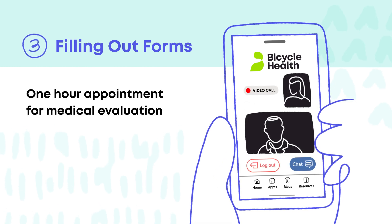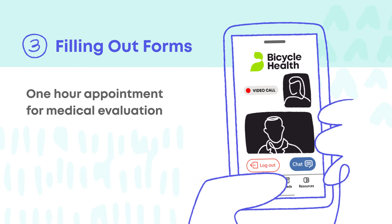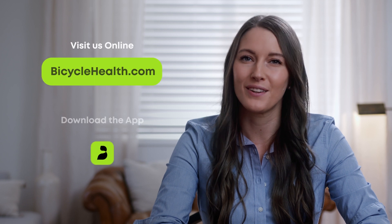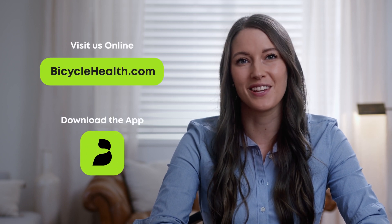Your first appointment usually takes an hour. During the appointment, your doctor does a full evaluation. If treatment with Suboxone is right for you, they'll write you a prescription and help you find a pharmacy with medication in stock. We are here to help you and look forward to serving you.